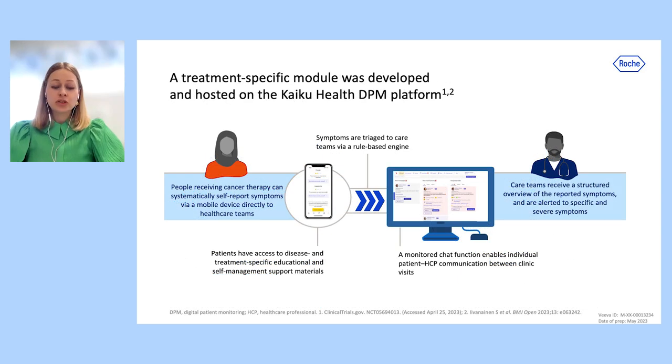The Roche Digital Patient Monitoring, or DPM module, is hosted on the CaicoHealth DPM platform, which enables patients to report their symptoms and quality of life directly to their care teams between clinic visits, and provides care teams with a summary of symptoms as well as alerts for specific and severe symptoms. DPM also supports patients to manage their own symptoms via access to disease and treatment-specific educational and self-management support materials.